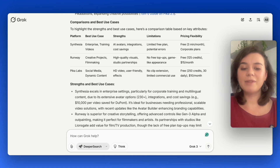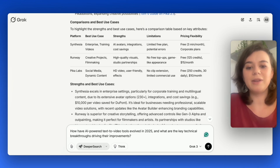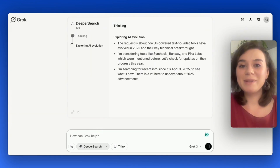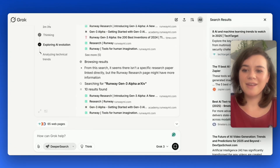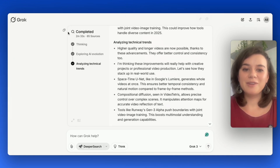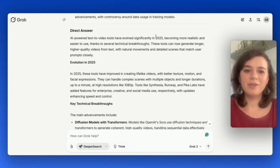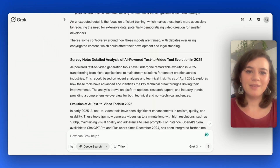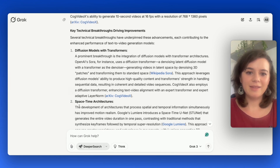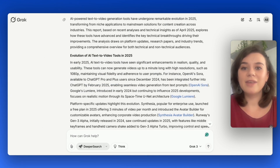I'll go for a more sophisticated prompt and ask Grok3 for a breakdown of how AI-powered text-to-video tools evolved in 2025. This is going to take considerably longer than deep search. It already scanned 65 sources that I can check on the right side. Overall, it took 2 minutes and 33 seconds, which is quite fast for this functionality. I get a breakdown of the main technical advancements, key breakthroughs in detail, and a comparative analysis of the top leading tools — it's like a detailed research report.